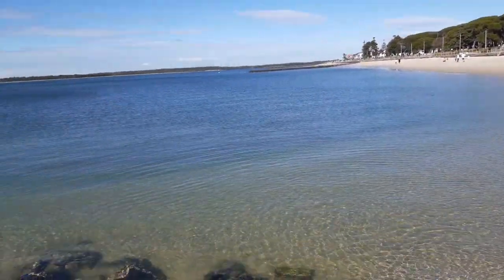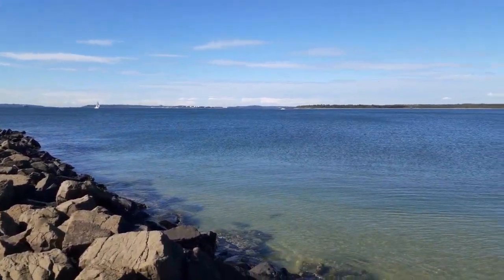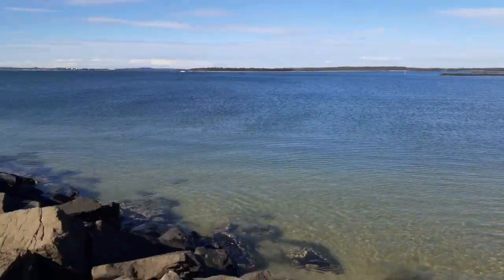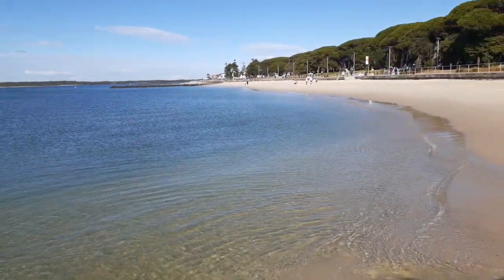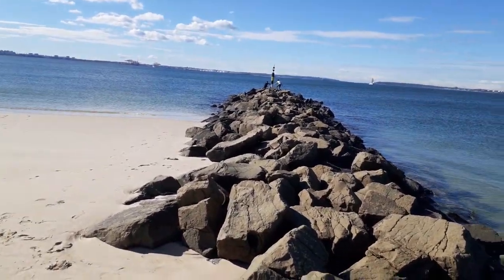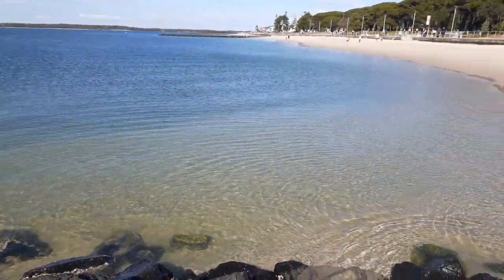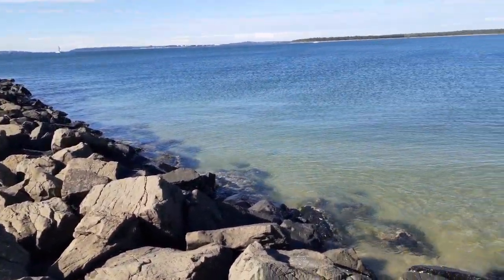The most famous example for us is they use a type of groin but it's more of a longer training wall, as they call it, and the purpose of that is to hold the Tweed River open because it was filling up with sand because of longshore drift. The council around there decided they would prefer that the river stays open so boats can move in and out of the Tweed River.